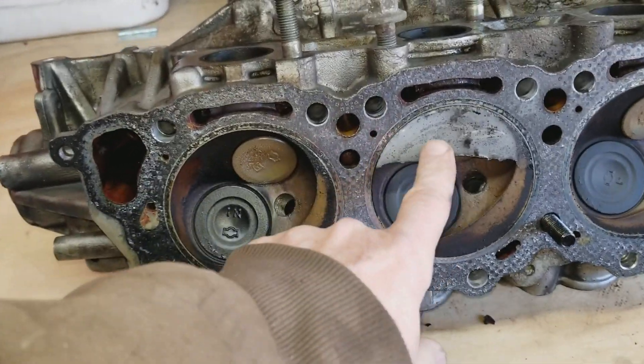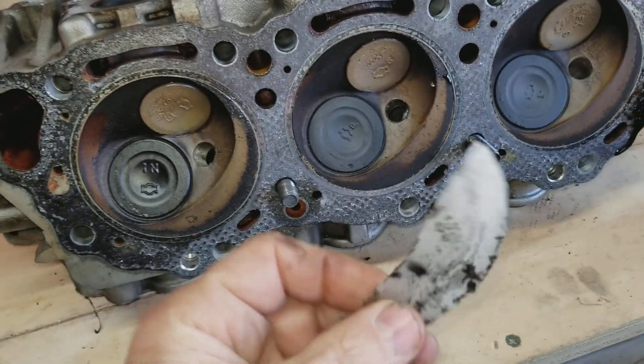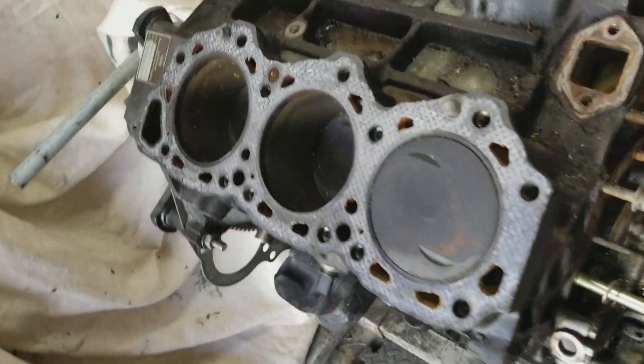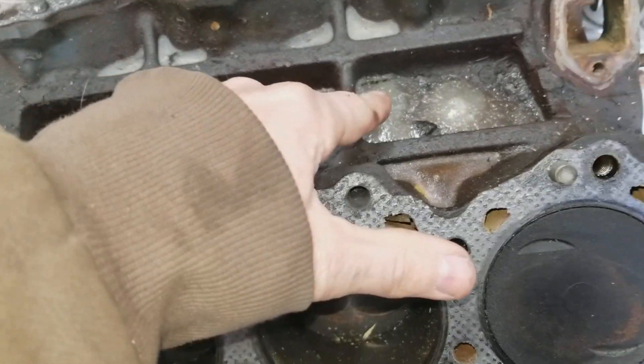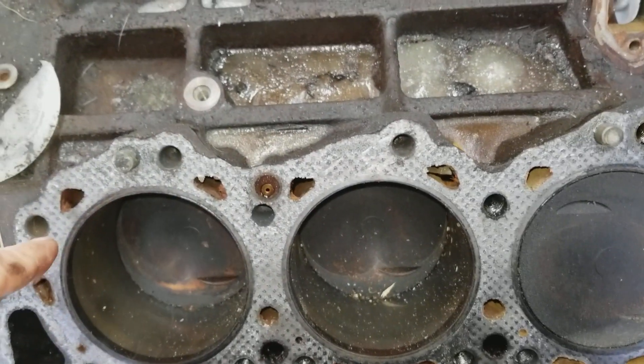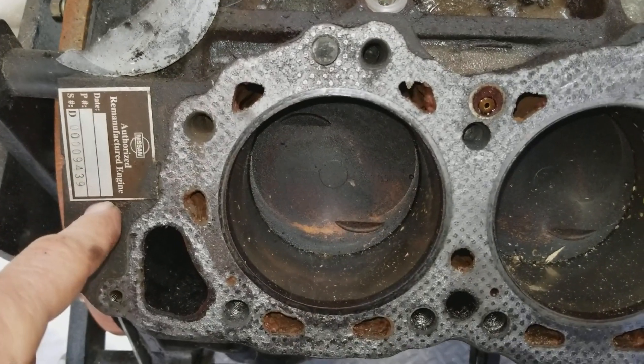Here's something I don't see every day — ice inside the engine. There you go, came off. Ice inside the engine. It's actually below freezing today here in Texas, but in my shed it was down to about 15 this morning. I think it's like 43 now, nice and warm.